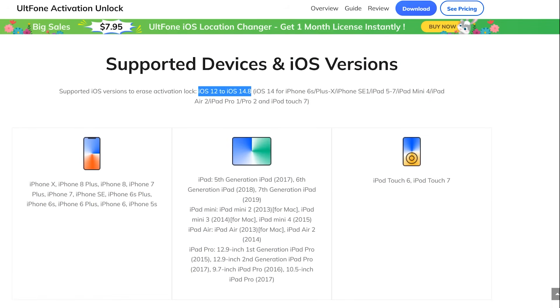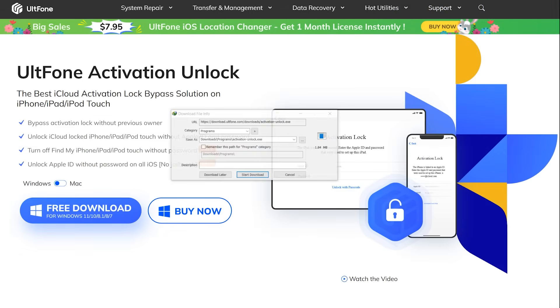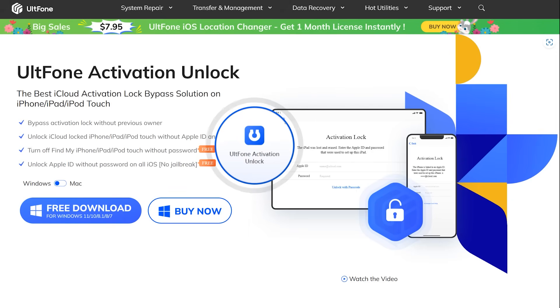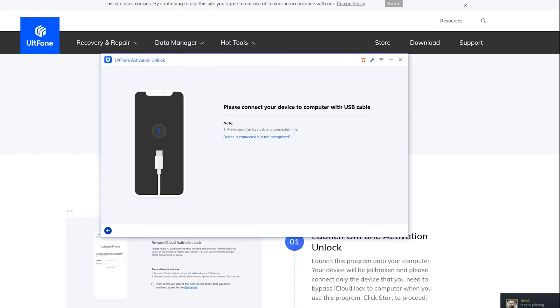These are some supported devices by which you can remove activation lock from iPhone 5s to iPhone X, but it must be running on iOS 14. iPad and iPod supported models are also mentioned. It's very easy to use — you can easily do that at home. Simply download this on your Windows PC or Mac. After installation, run the application, then connect your iPhone and remove the activation lock from your iOS device without any technical knowledge.